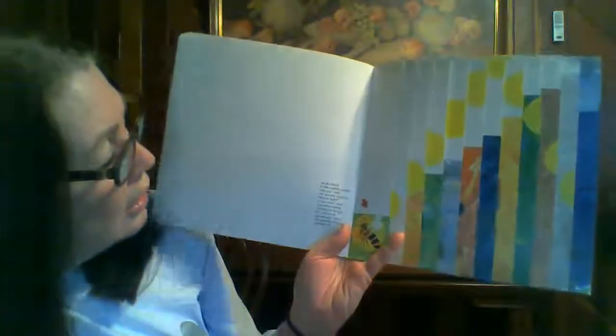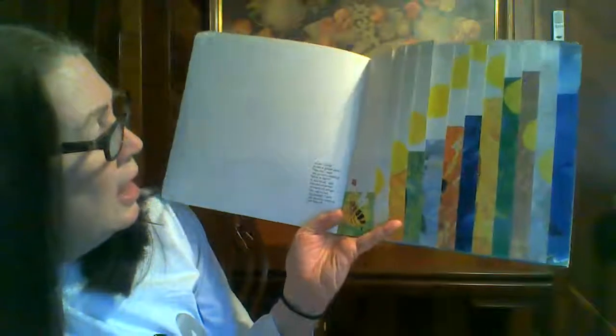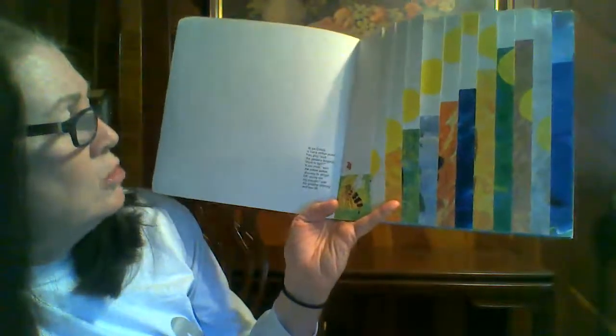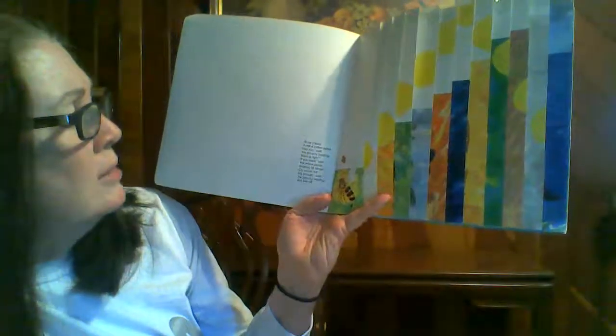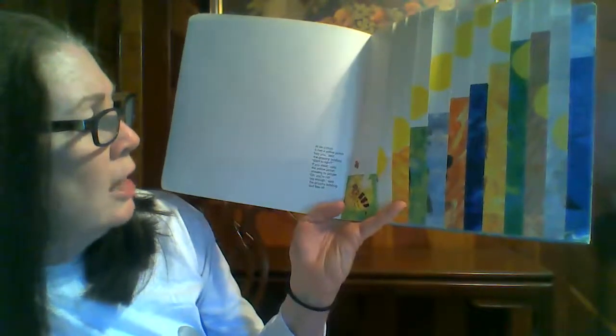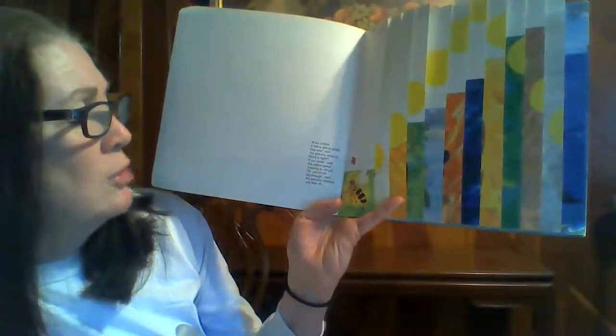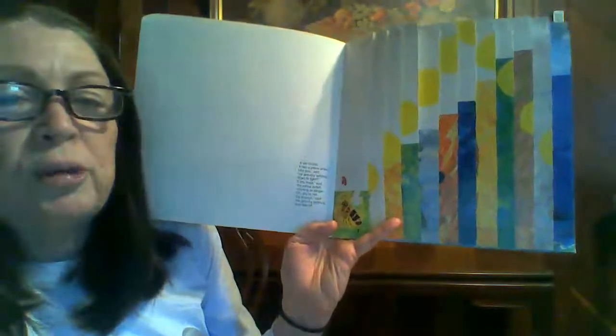At six o'clock — there's the little clock — it met a yellow jacket. Hey, you, said the grouchy ladybug. Wanna fight? If you insist, said the yellow jacket, showing its stinger. You're not big enough, said the grouchy ladybug. And flew off.